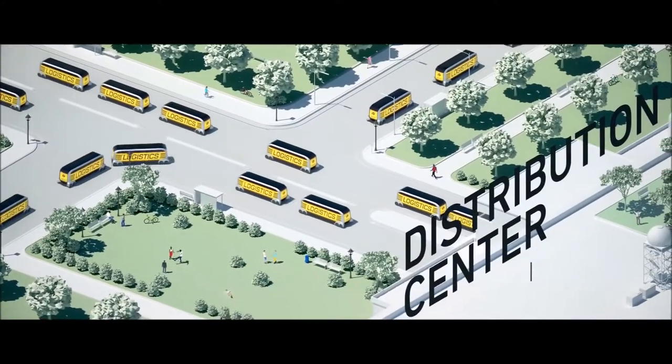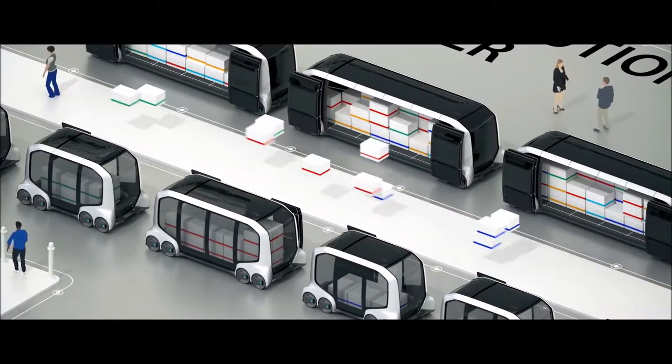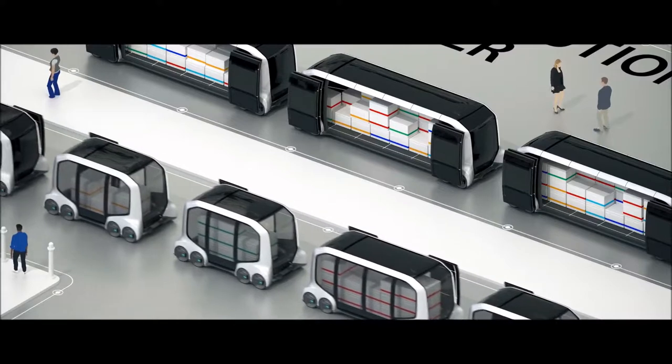Long lines of logistics cars pull into a distribution center, where they unload boxes. The boxes sort themselves by color, then slip into smaller autonomous vehicles.